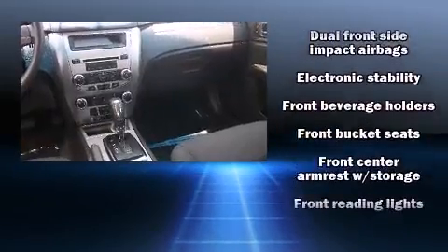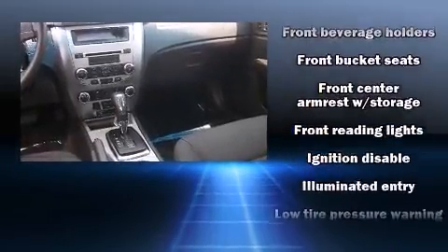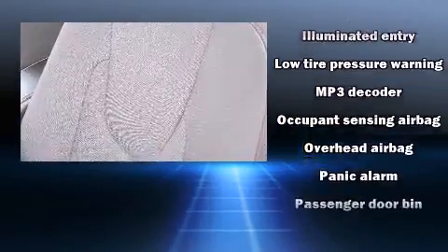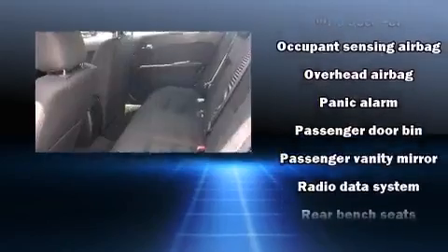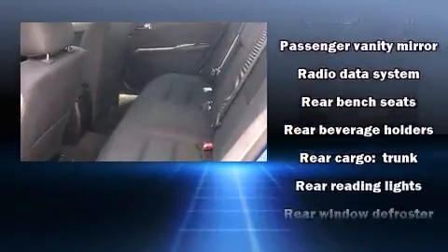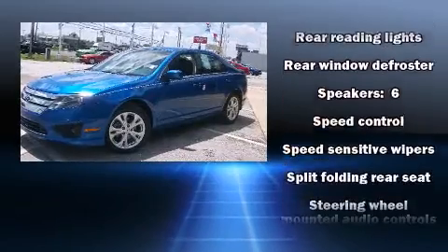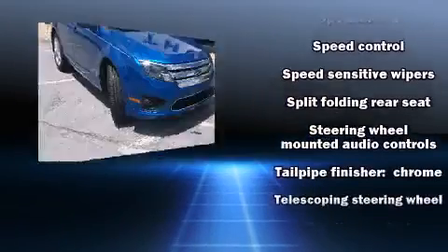Ford also prioritized safety and security by including head curtain airbags, front side impact airbags, traction control, brake assist, a security system, and four-wheel disc brakes with ABS. This car was designed with safety in mind, allowing you to drive with even greater assurance.